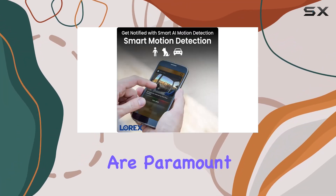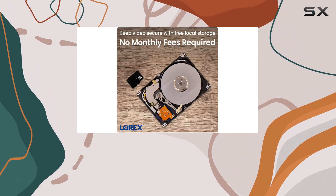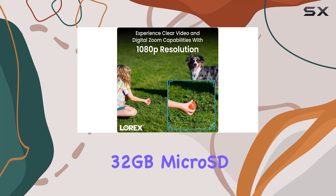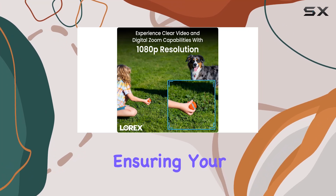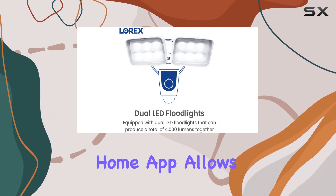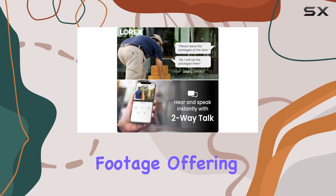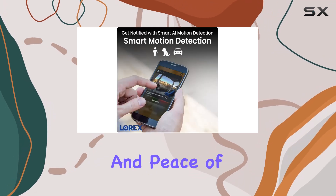Privacy and security are paramount with the Lorix 1080P. It comes with a pre-installed 32GB microSD card for local video storage, ensuring your footage stays private without any subscription fees. The Lorix Home app allows seamless remote access to live video feeds and recorded footage, offering flexibility and peace of mind.